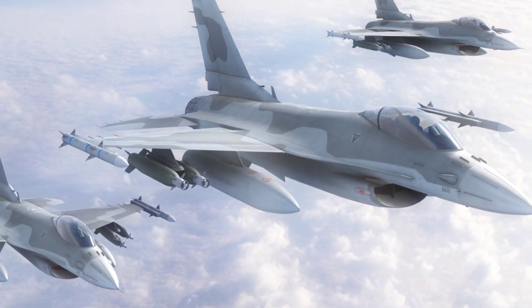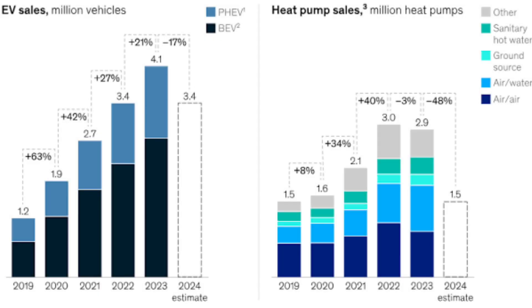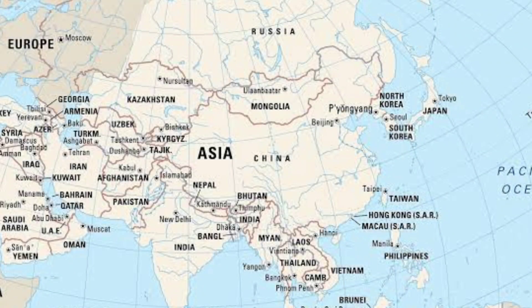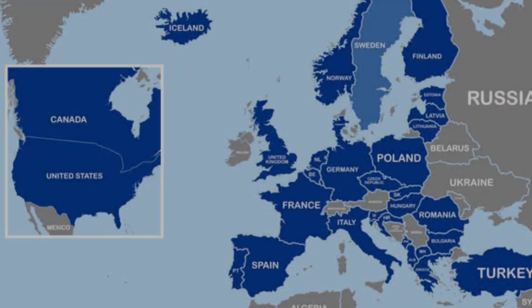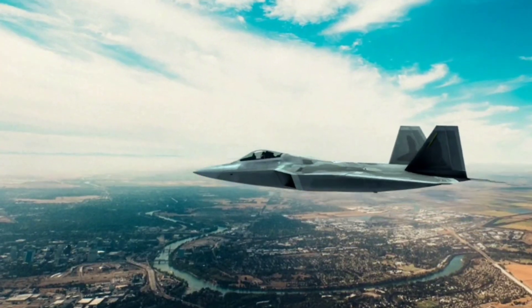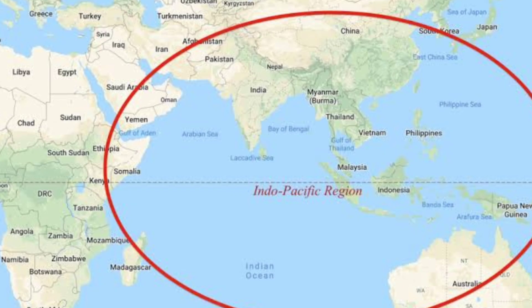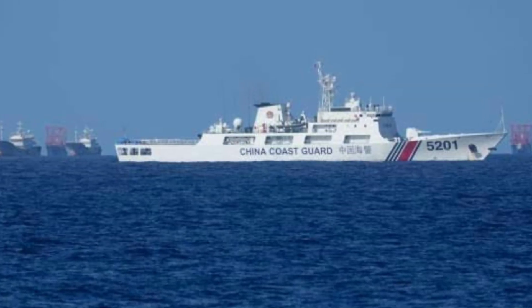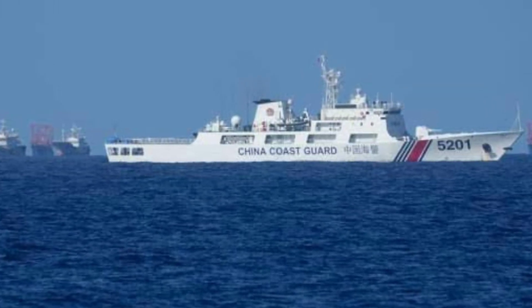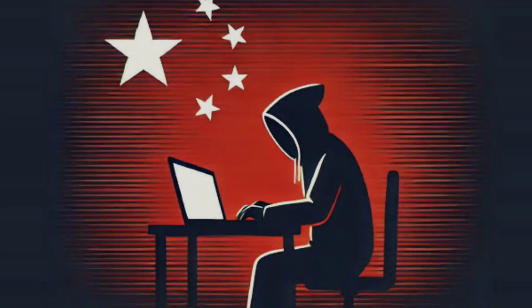The strategic implications of these fighters are immense. The F-35 is a cornerstone of U.S. military strategy, with deployments spanning Europe, Asia, and beyond. Its presence strengthens alliances, projecting power and ensuring interoperability among NATO and other allied nations. The J-35A, meanwhile, symbolizes China's ambition to dominate the Indo-Pacific. As it becomes a mainstay on Chinese aircraft carriers, it positions the People's Liberation Army Navy for greater control over contested waters like the South China Sea and the Taiwan Strait.